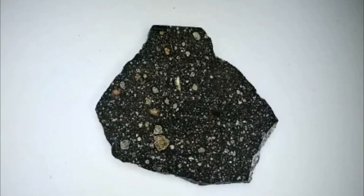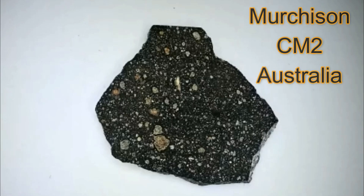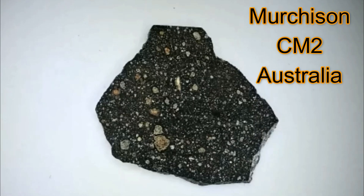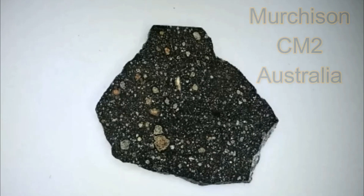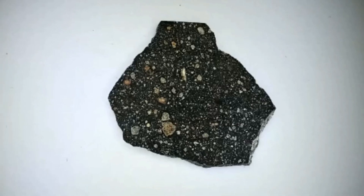Our last round of show and tell is with Pat. He has Murchison — the mighty Murchison. This is a 1.3 gram slice that nicely shows tiny chondrules and lots and lots of matrix. Murchison is a really special and very highly studied meteorite.